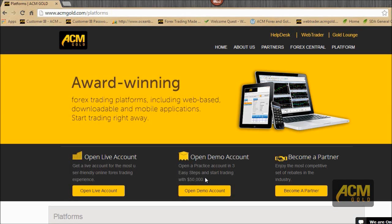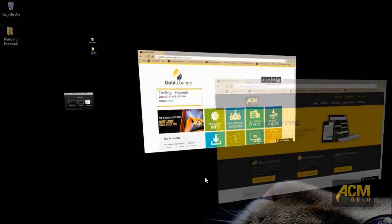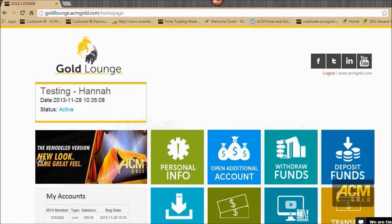We'll go ahead and log into Gold Lounge now. Gold Lounge — you should be able to access it no problem. If you've been a client since about November last year, you should have received an email to register. Once you put your email address into the field, it will send you credentials. This is what Gold Lounge looks like on the inside — it's got a great new look with tiles, very user-friendly, and everything is right there where you can see it.